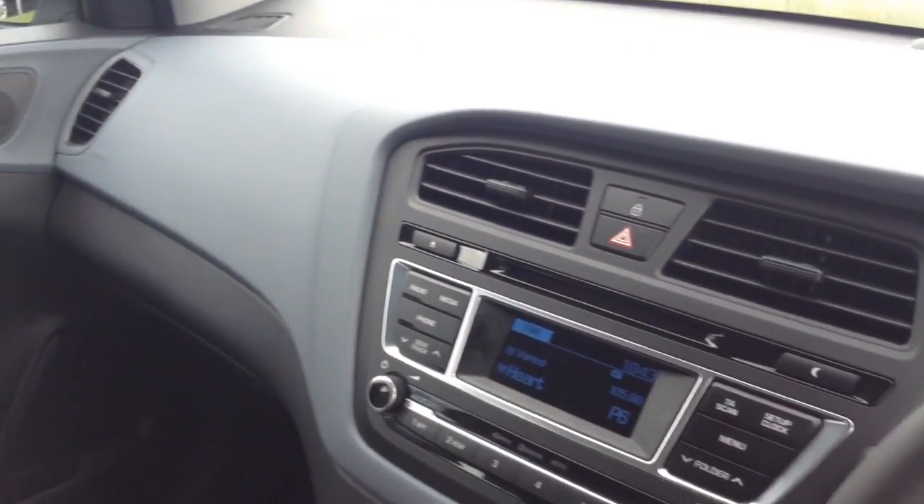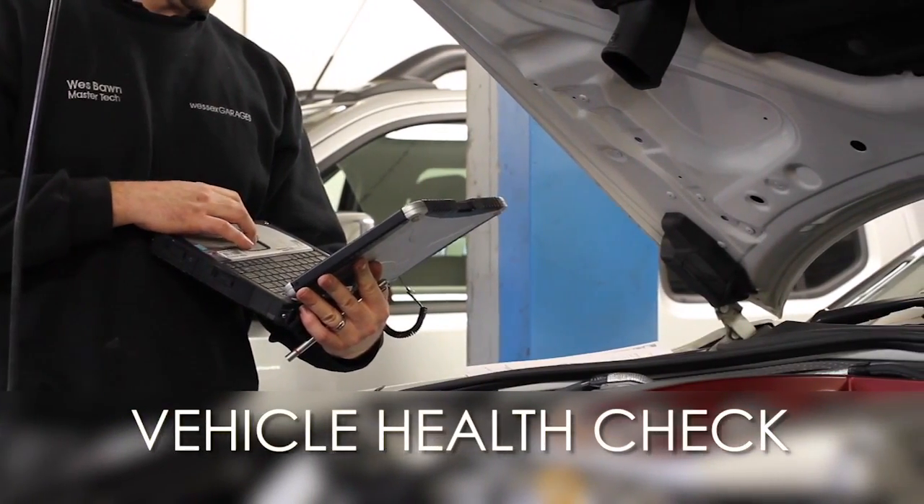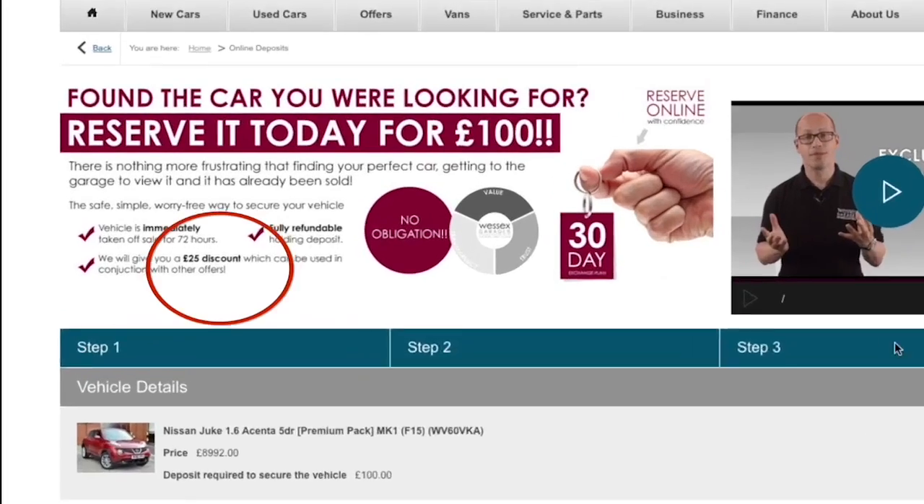Thank you for watching this video from Wessex Garages in Newport. Every Wessex Garages used car receives a vehicle health check from our qualified technicians. Reserve online today and you'll receive a £25 discount.